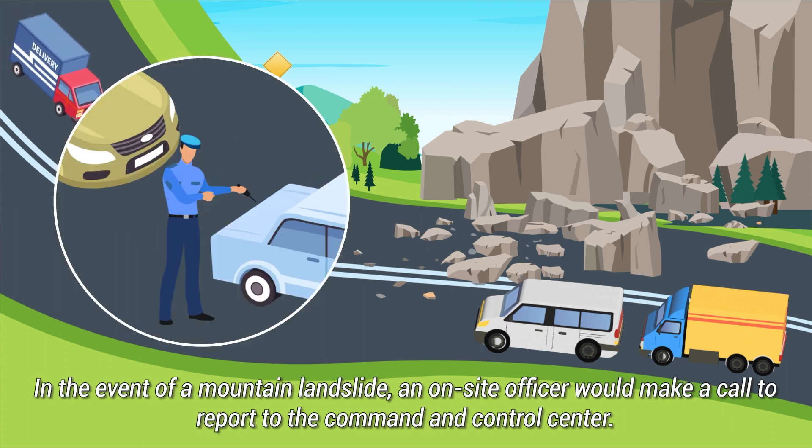In the event of a mountain landslide, an on-site officer would make a call to report to the command and control centre.